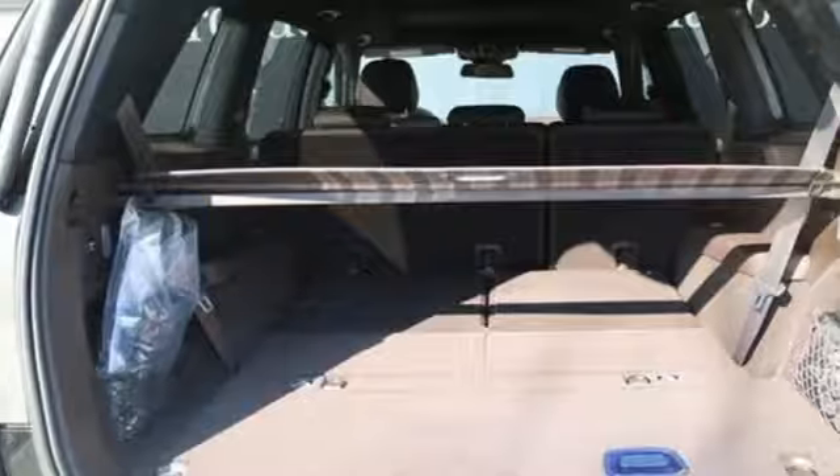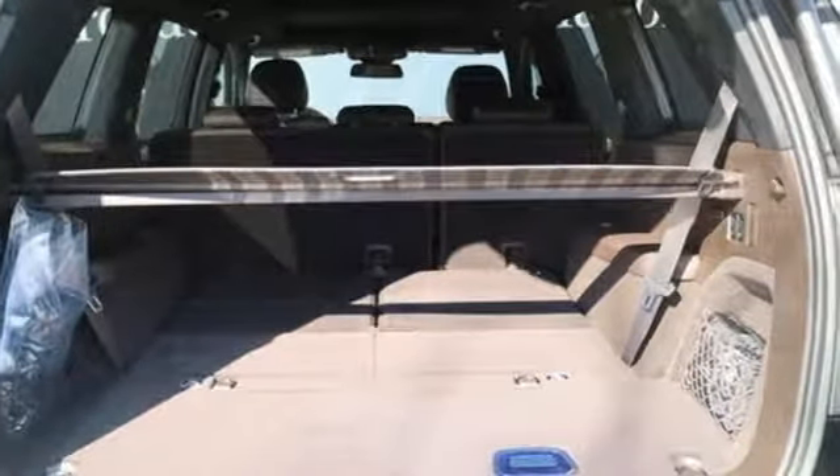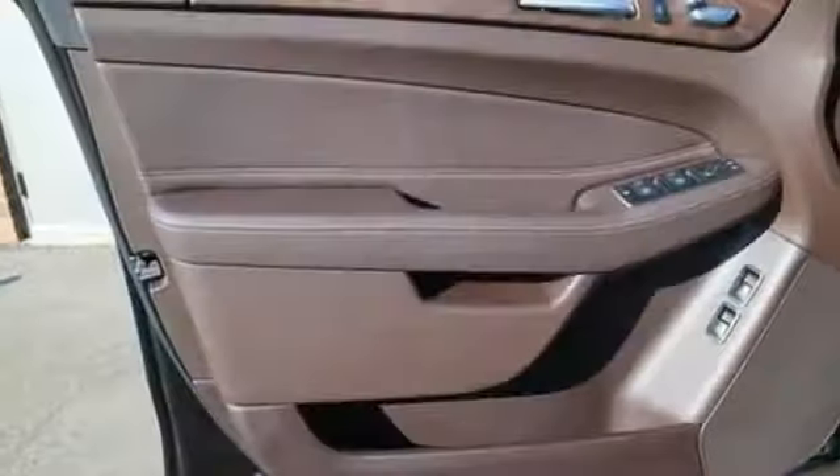Rear parking sensors, external memory control, auto dimming mirrors, heated steering wheel, auto dimming rear view mirror, and power heated mirrors.